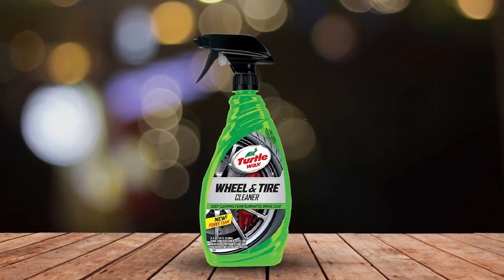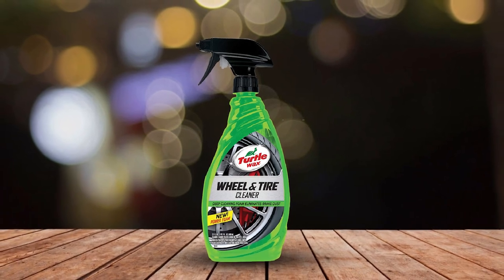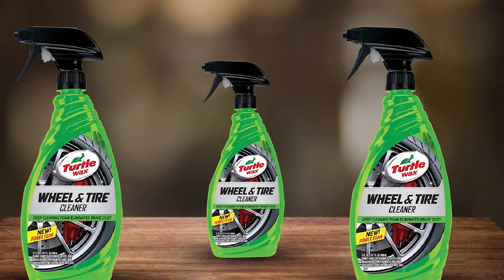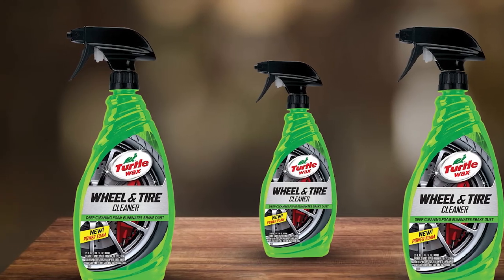Be advised, though, that it's not recommended to let this clinging cleaner stick to your wheels longer than 30 seconds. It also requires brushing, which could leave swirls behind on your rims.